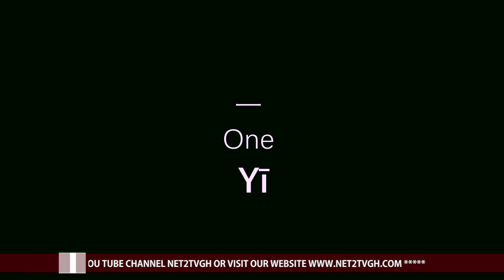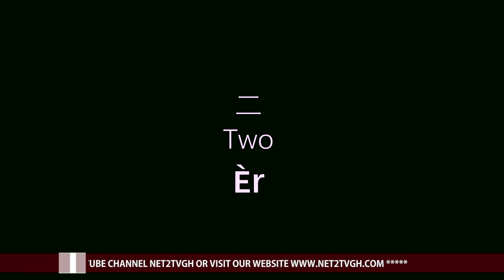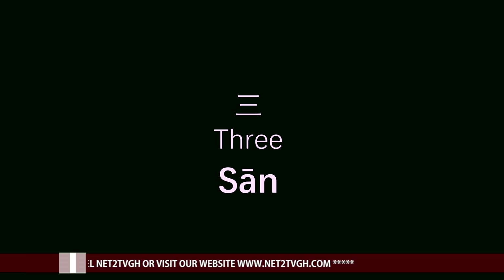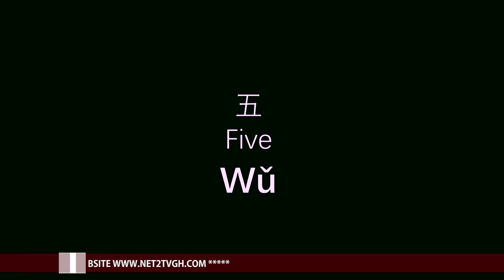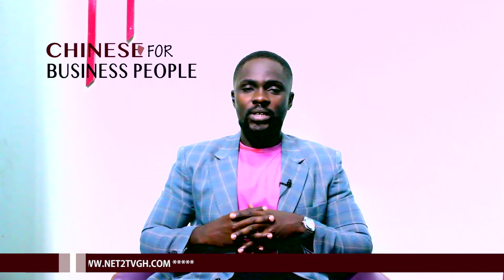Yi. 2 is Er. Er. 3 is San. San. 4 is Se. Se. 5 is Wu. Wu. Let's take it one more time.